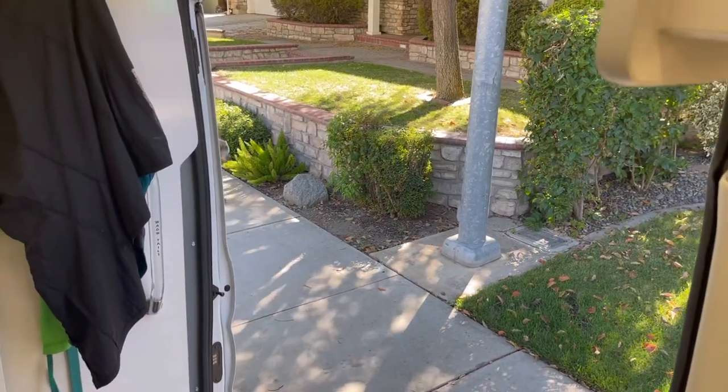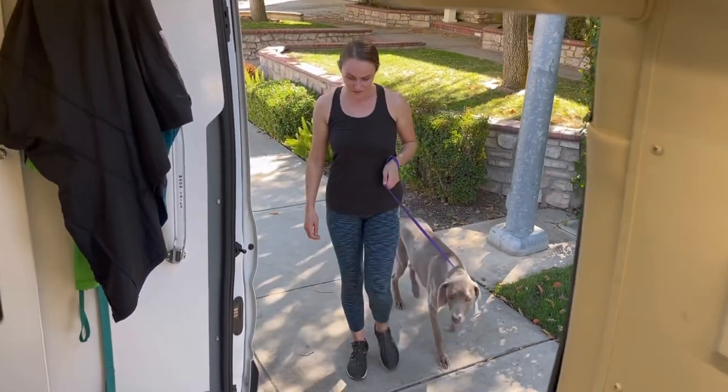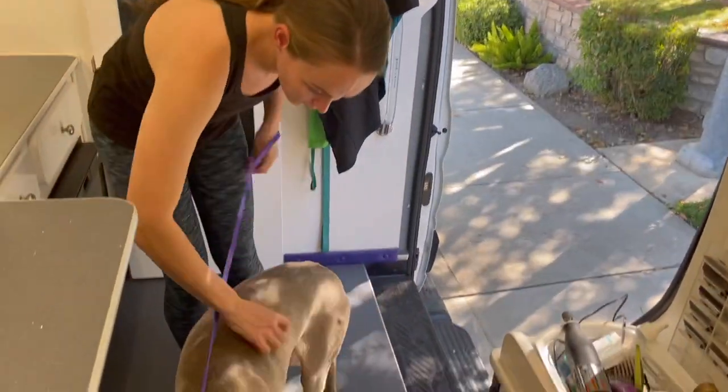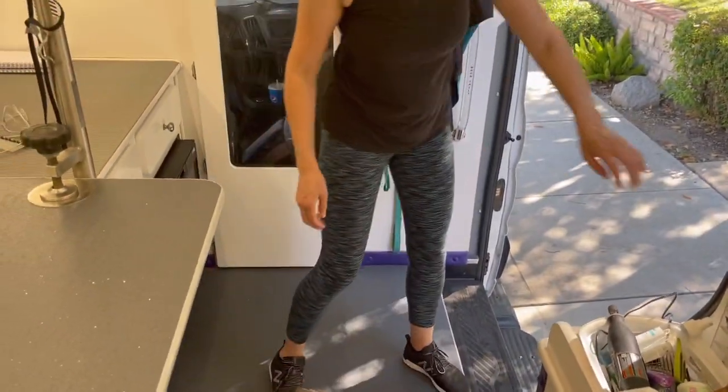Meet Grayson, the very sweet and very handsome Weimaraner. Weimaraners are one of my favorite breeds, so I always look forward to my visits with him.